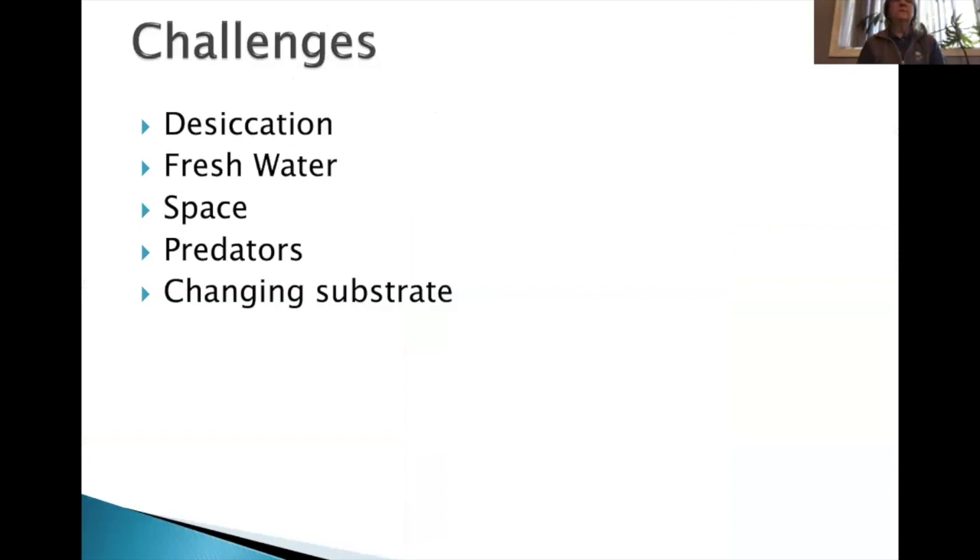Here are the challenges in the tide pool: desiccation — drying out. When the tide goes out, especially during summer, it gets very dry. These animals have to deal with times without any water around them, so they've had to adapt to keep moisture in them some way.